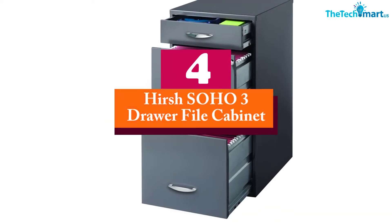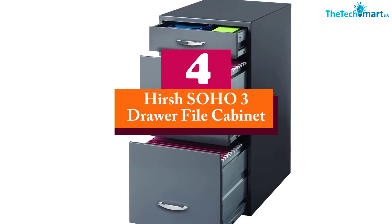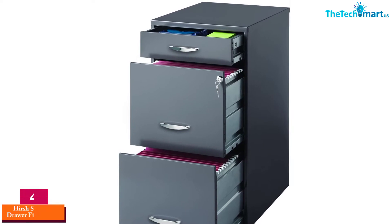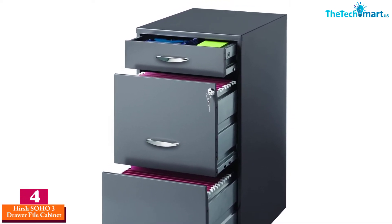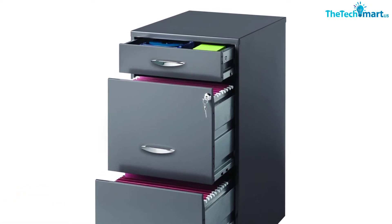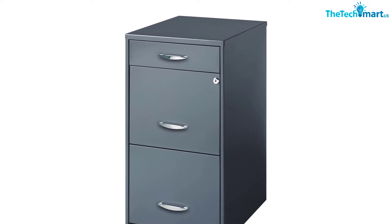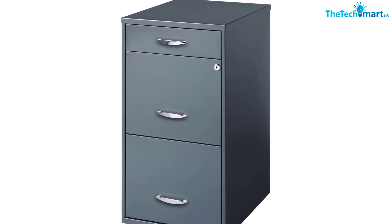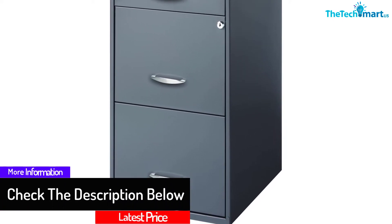Moving on at number 4, we have the Hirsh SOHO 3 Drawer File Cabinet. This 3 drawer cabinet gives you a little extra space for smaller items. You can store CDs, pens, staples, and a lot of other needed office supplies safely inside its small top drawer. On top of that, you get two large sized file drawers that glide in and out with ease. The simple to use key lock makes sure your contents are safe from prying eyes.